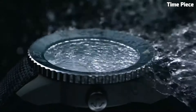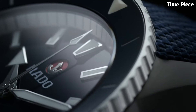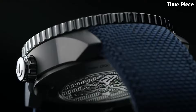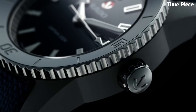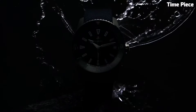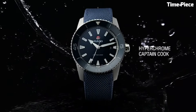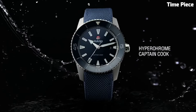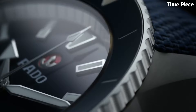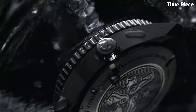The distinctive blue or black ceramic bezel adds a pop of color and enhances its dive watch appeal. With a sapphire crystal protecting the dial, it's built to withstand the rigors of exploration. The Captain Cook's vintage charm is beautifully complemented by luminescent markers and hands for low-light visibility. Its versatility extends from deep-sea diving to formal occasions, making it a timeless addition to any collection. The Rado Hyperchrome Captain Cook embodies the spirit of the sea and pays homage to Rado's rich heritage.